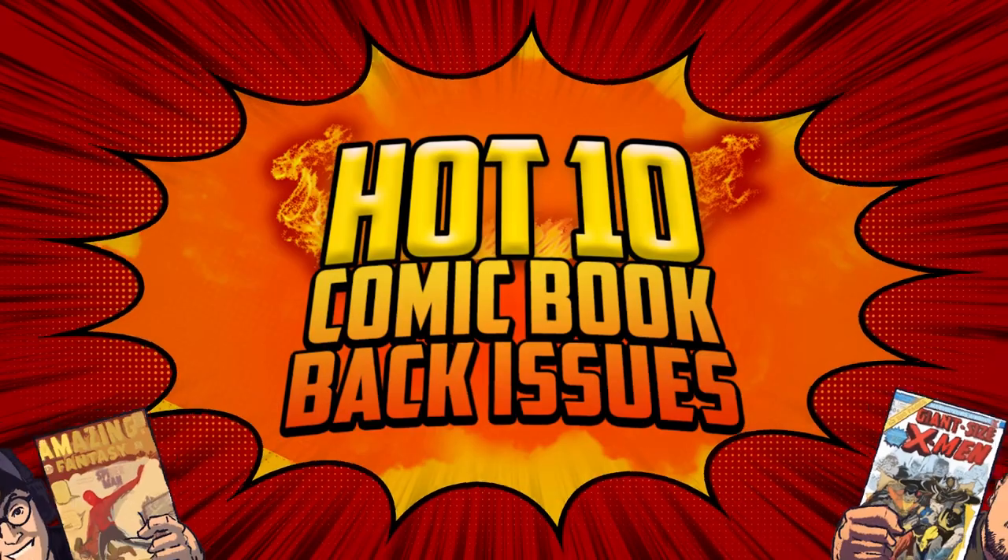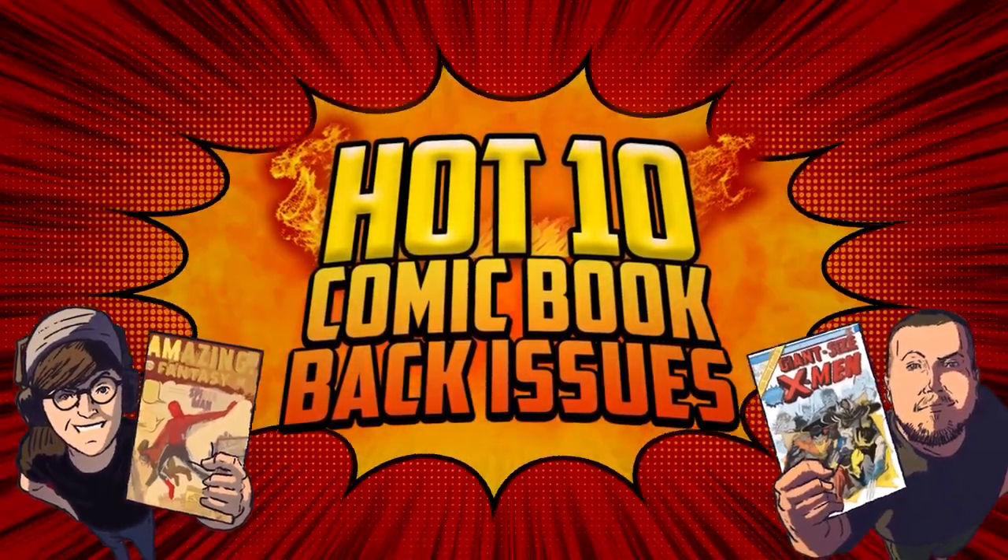It looks like some spec potential. Let's get into it. Another week, another list of the comic books defining this generation of collectors. The funny books have been compiled into a list of 10 record-breaking sales, and we're going to start out the list at number 10 with a glorious Batman key.